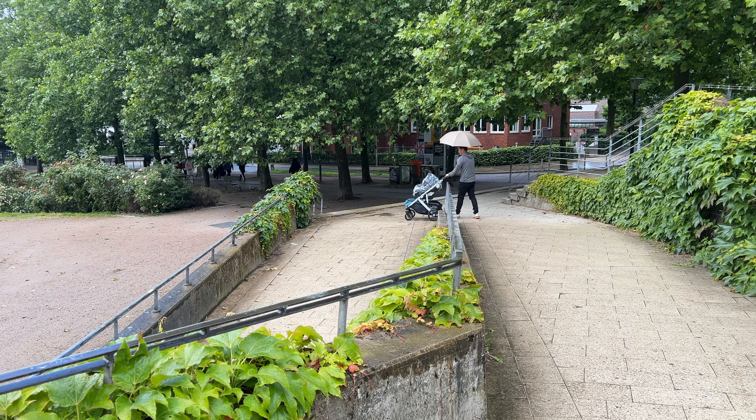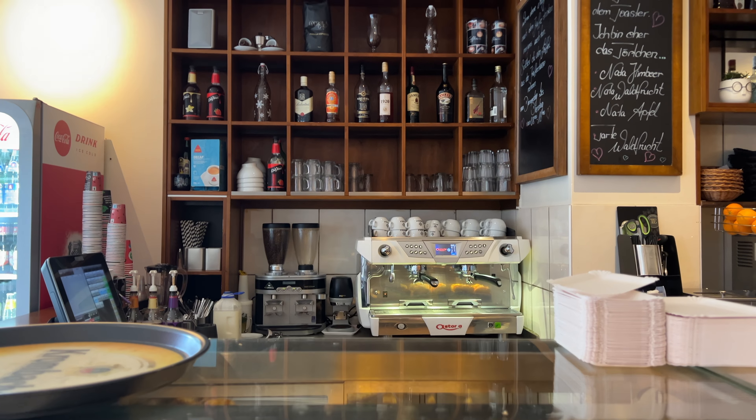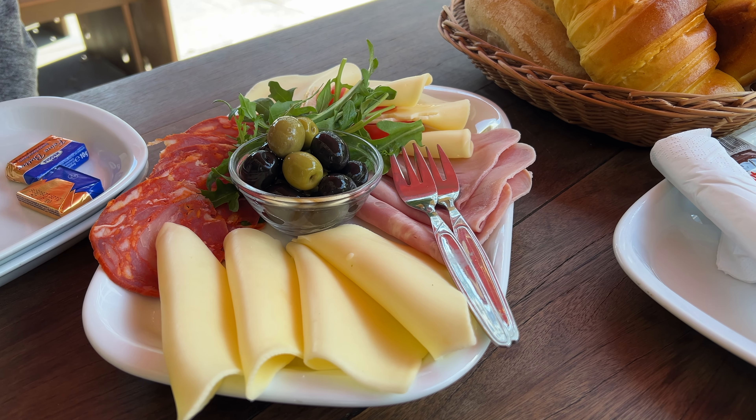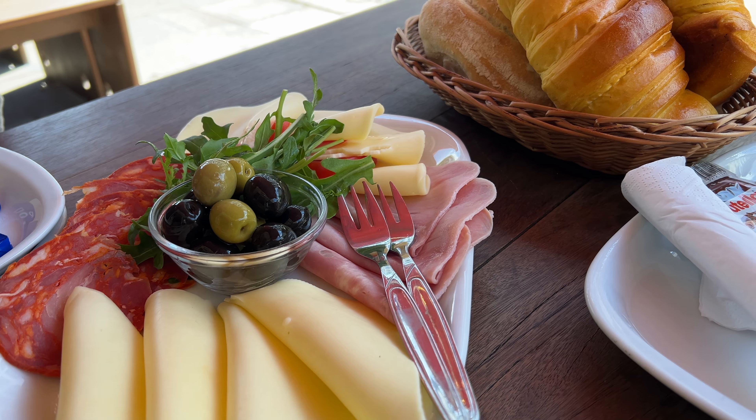The next morning we got breakfast nearby at the Coffee Club, a very cute tiny cafe. The yogurt bowl and sandwich were delicious.